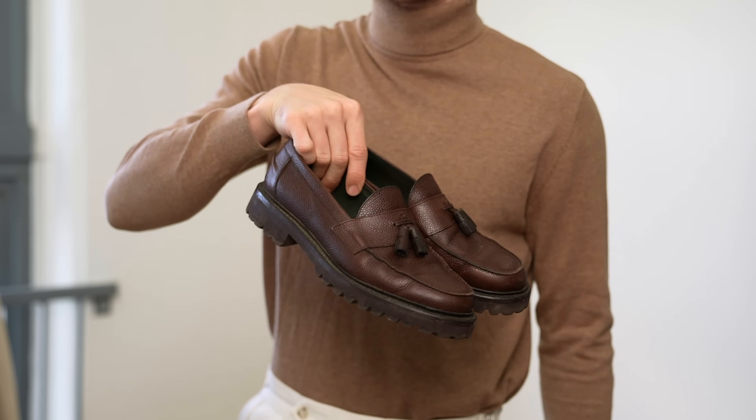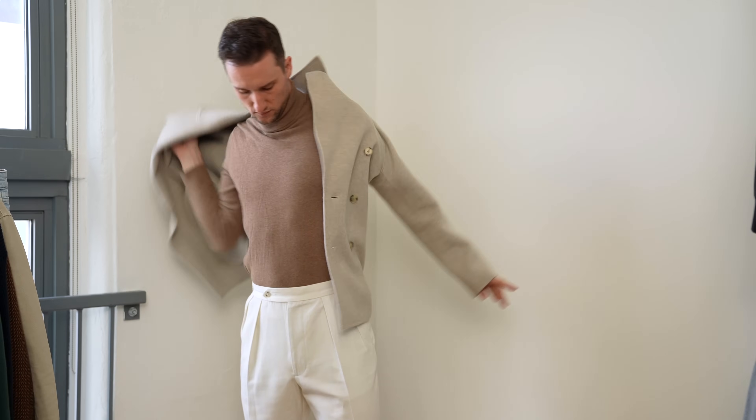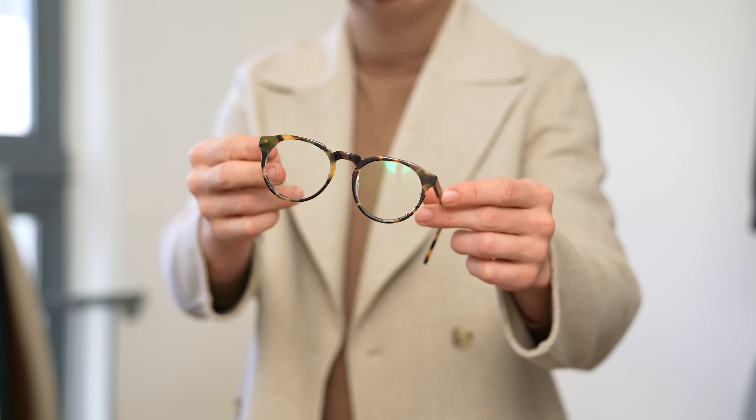We've got the brown pebble leather castle loafers from Blackstock and Weber that I think go extremely well with the pants, and then we're finishing that look off with a double-breasted peacoat from Reese in an oatmeal color. In terms of accessories, we've got a pair of specs in a tortoise shell and a brown scarf from Zara that picks up nicely on the brown of the shoes.